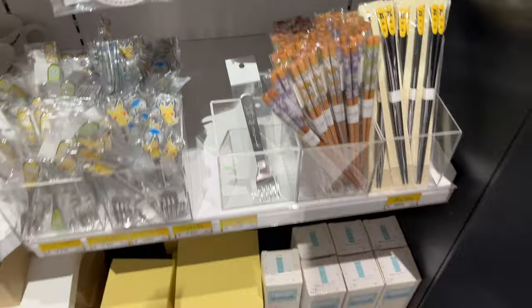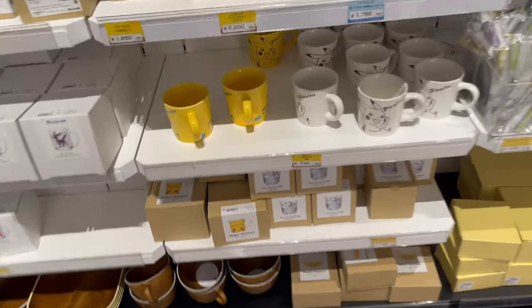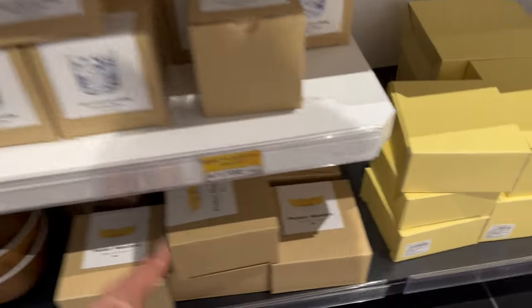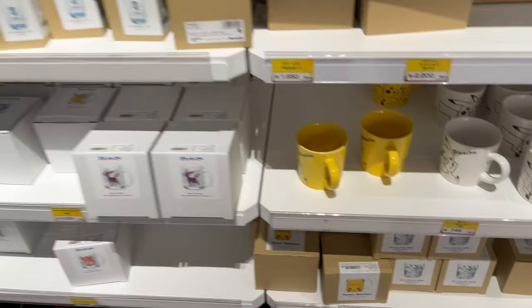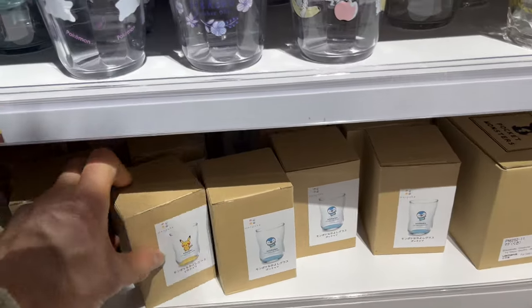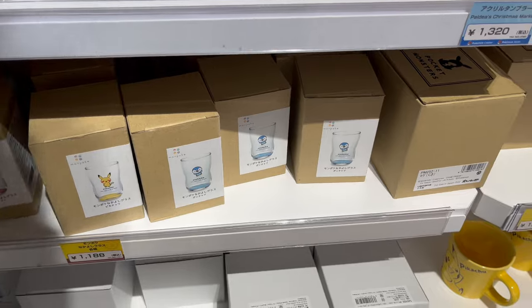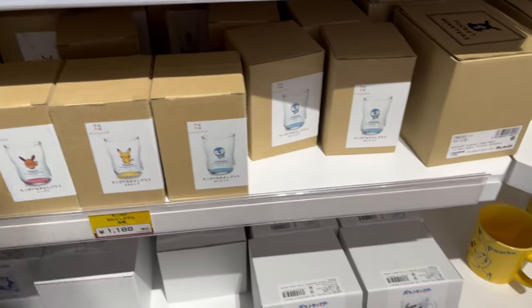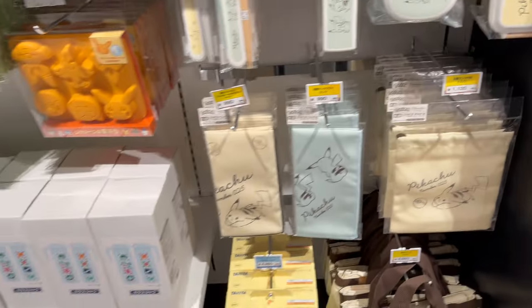This section features more household goods. Like I said earlier, the Pokemon Company is expanding into several areas — and household goods seem to be one they're really expanding into. A really clever idea. Do you have any Pokemon household goods yourself?